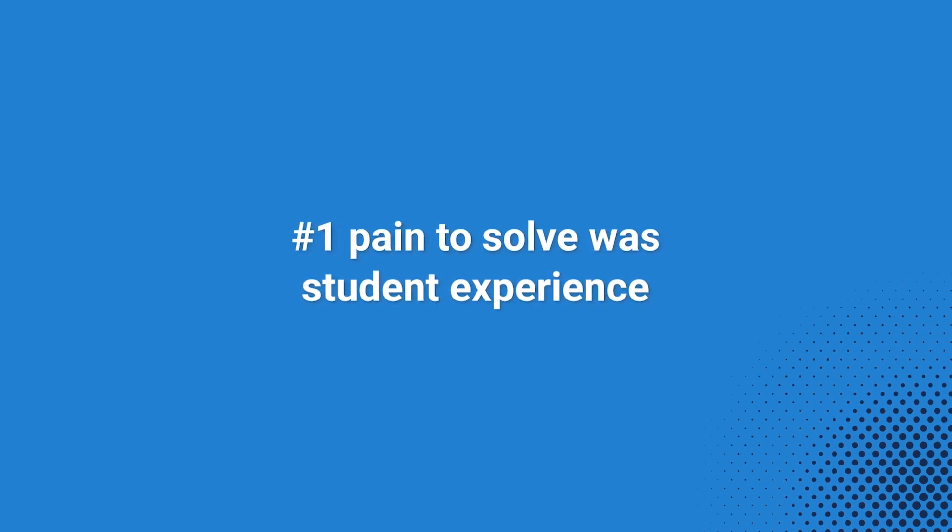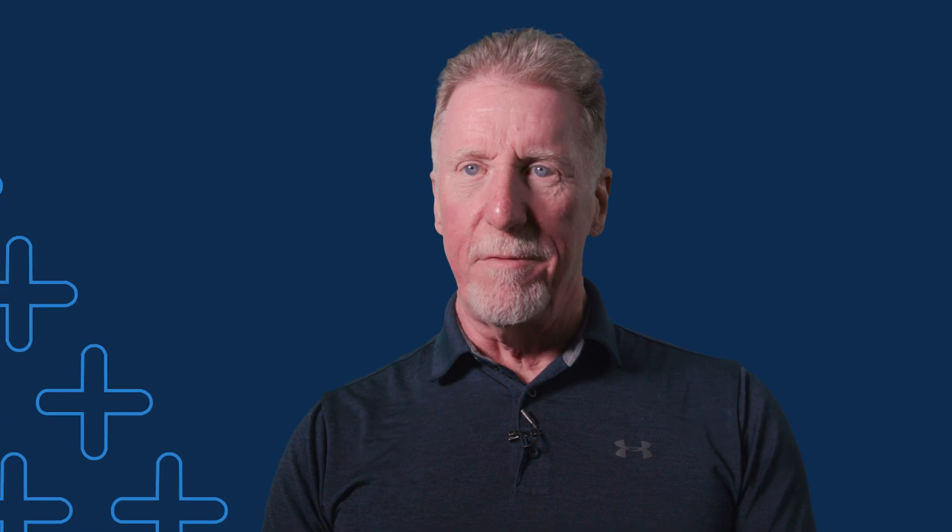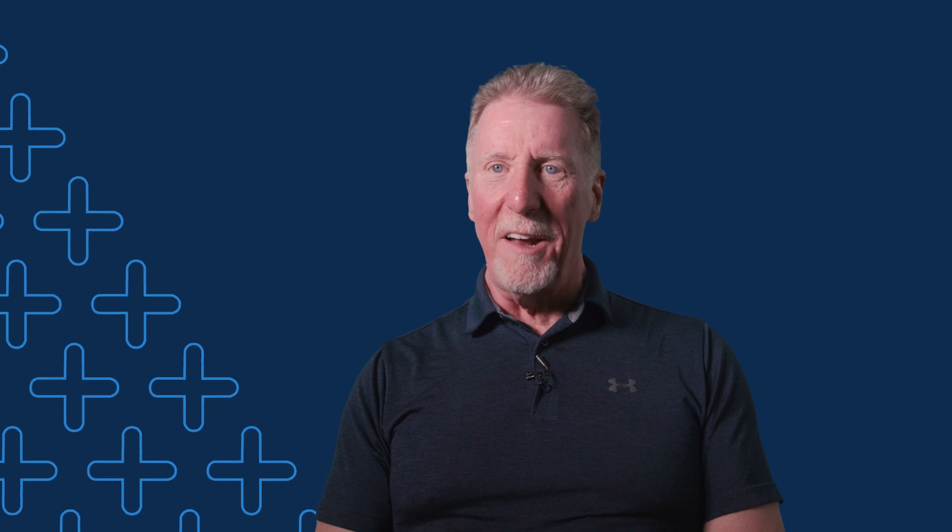One of the big pain points we wanted to solve was student experience. Our orientations would happen — we'd have 10 or 15 of them over the summer — where Georgia Southern would have 350 to 400 students coming in. They'd get a photo taken, wait for a minute or so, and then we would issue them their card. In 2020 when the pandemic happened, we moved to online photo submission, and that changed the way Georgia Southern produced identification cards.